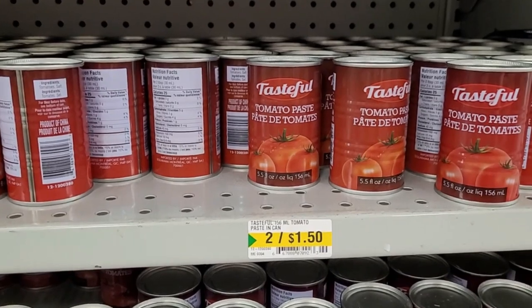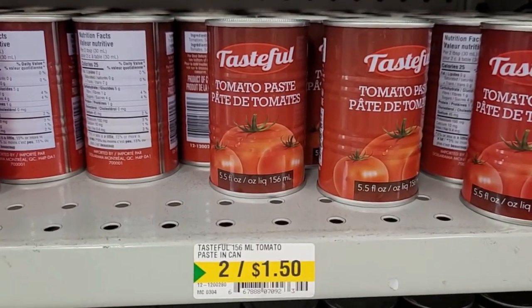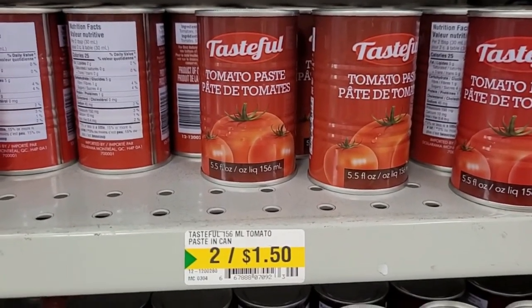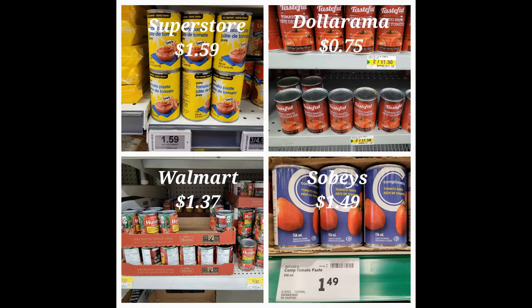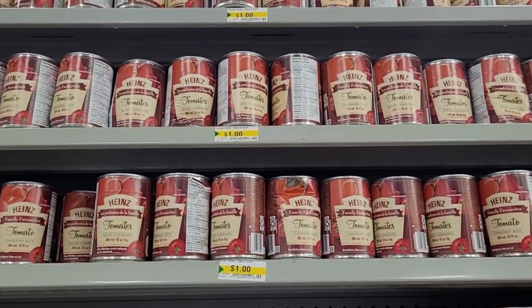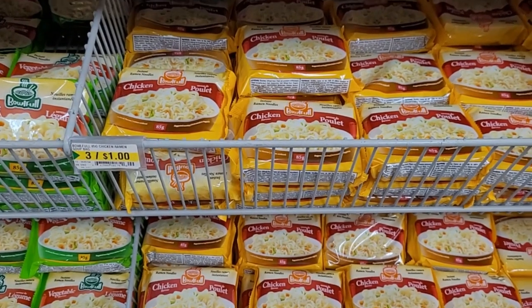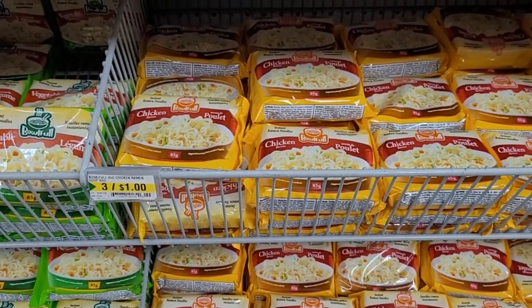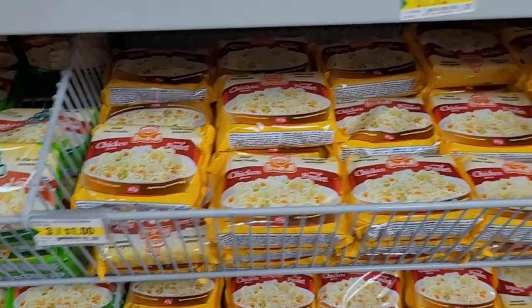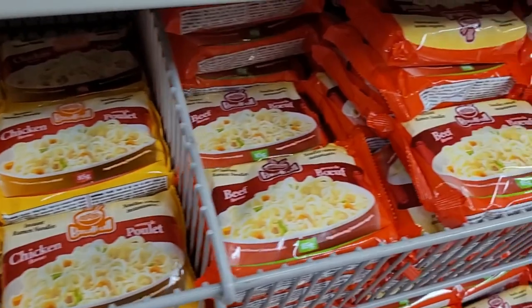This is another one of those phenomenal buys at Dollarama. Tomato paste, $2.50 — that's pretty much two for $1.50 compared to everywhere else. Heinz soup, $1.00. They're not the brand name, but they taste just like them — three for $1.00 compared to elsewhere. They've got vegetable, chicken, and beef.